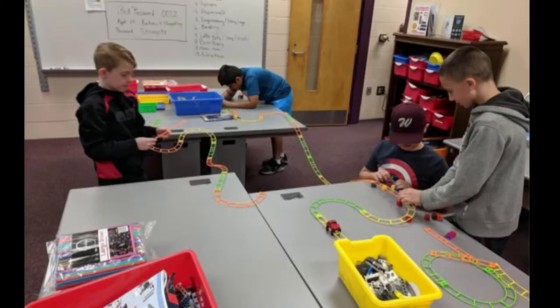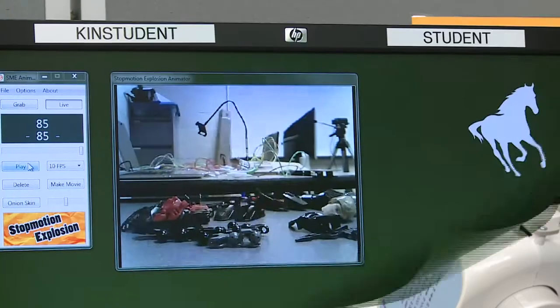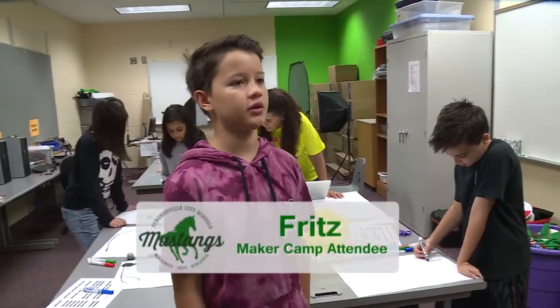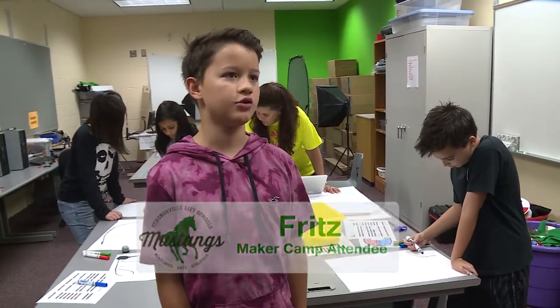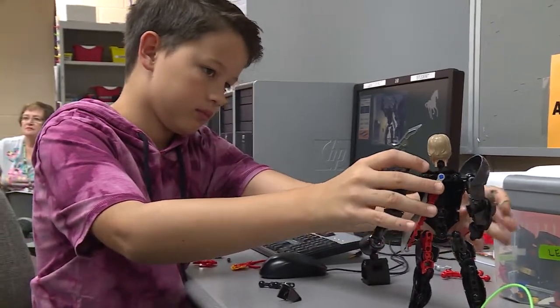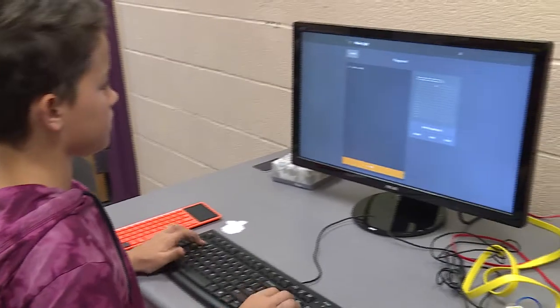We also had a makerspace camp again this summer. Students were able to sew and use the animation station, and they were building things. I've been working on stop motion here at makerspace camp — that's kind of how I got into makerspace — and also I've been doing a lot of Raspberry Pi because it kind of makes coding easier.